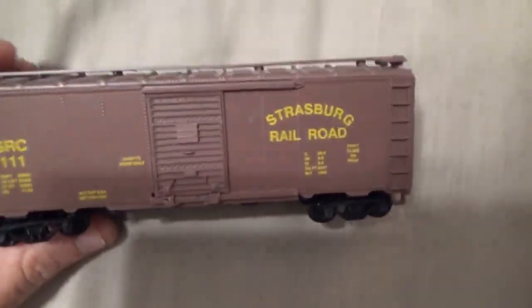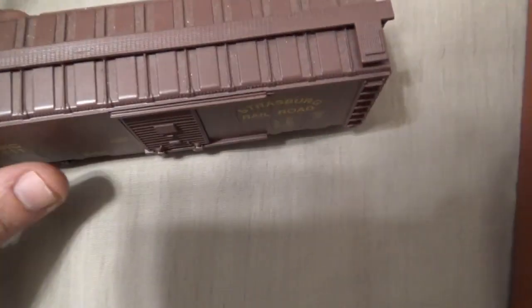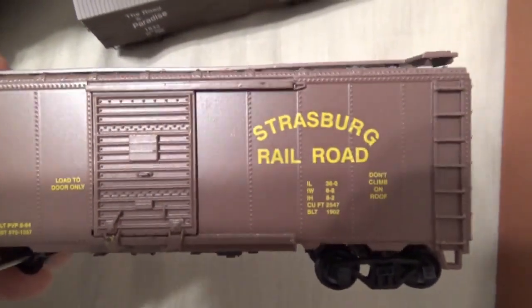The first car is a Strasburg Railroad boxcar. These cars are made by Roundhouse Trains. I purchased these about 15 years ago from the Strasburg Railroad gift shop. They're all plastic, and the wheels are metal.